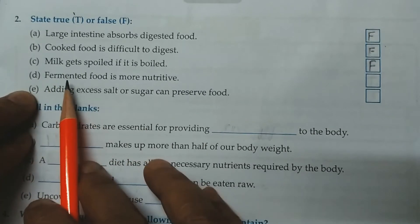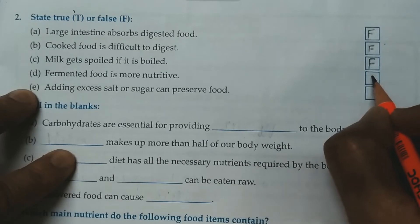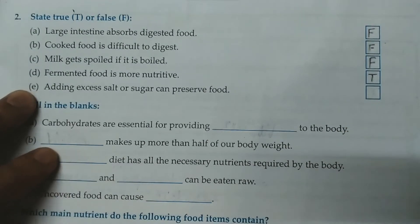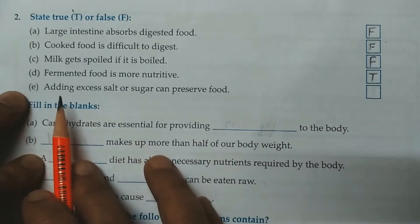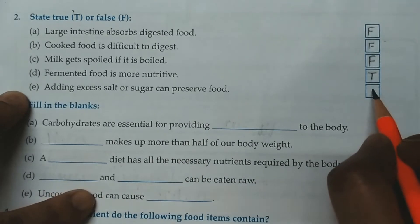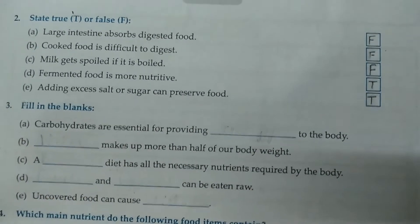D. Fermented food is more nutritive. This is true. Fermentation makes the food more healthy and nutritious. E. Adding excess salt or sugar can preserve food. True. Sweetening and salting are two ways of food preservation.